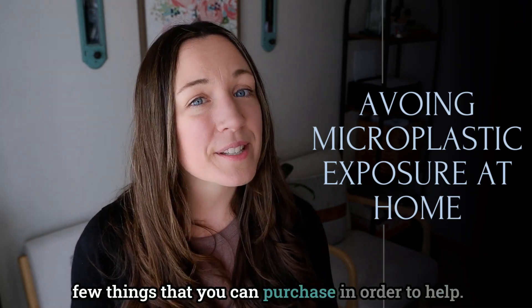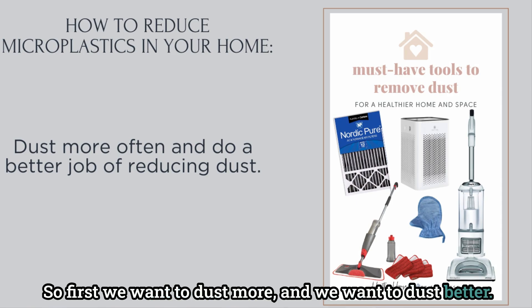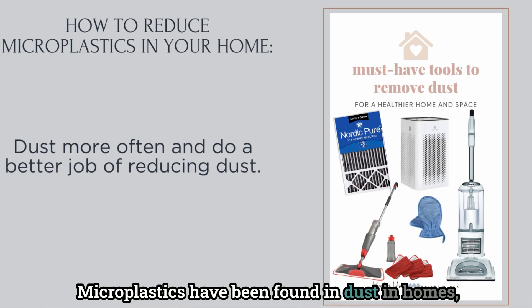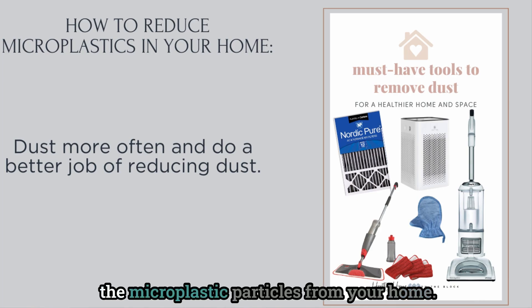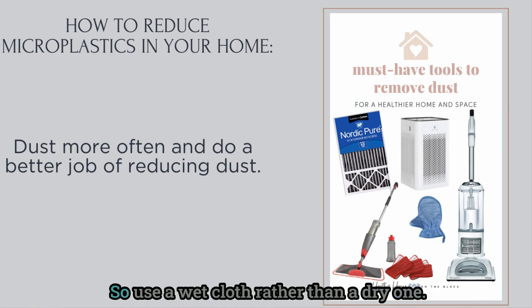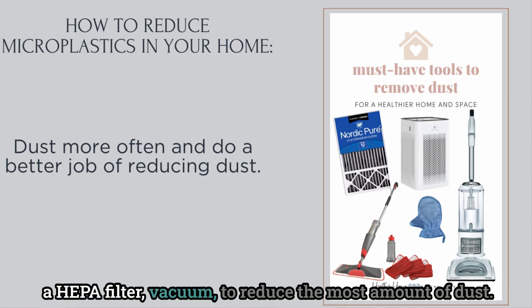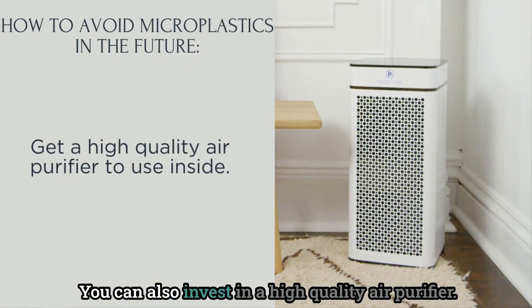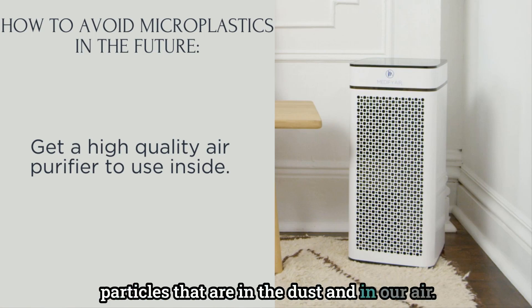First, we want to dust more and dust better. Microplastics have been found in household dust, and by removing the dust you're actually removing microplastic particles from your home. Use a wet cloth rather than a dry one, change your HVAC filter frequently, and vacuum with a HEPA filter vacuum to reduce as much dust as possible.